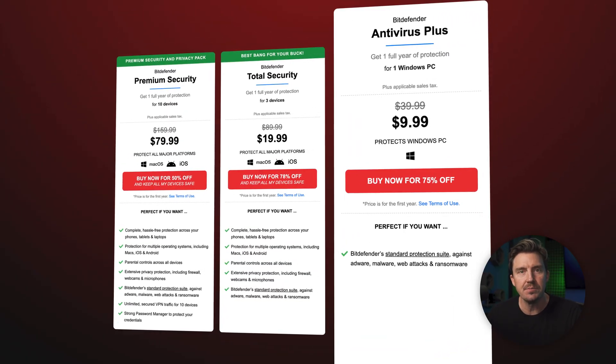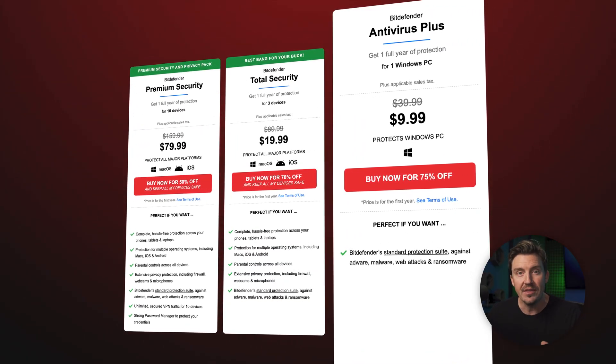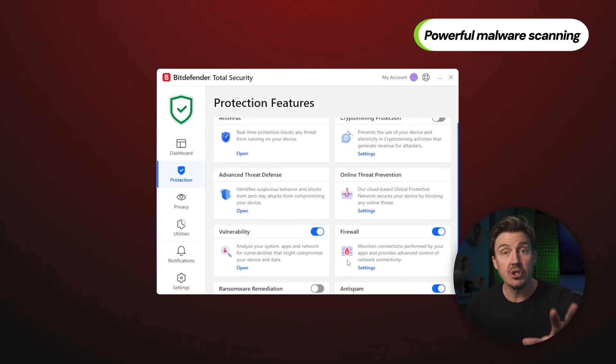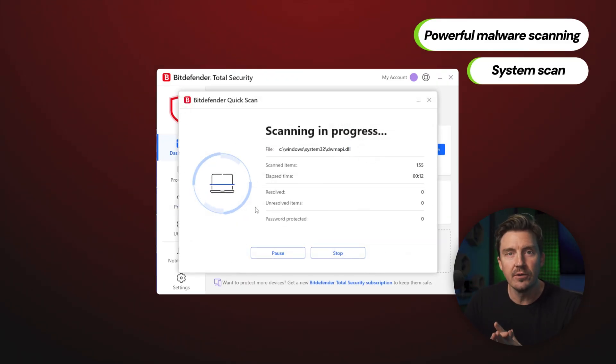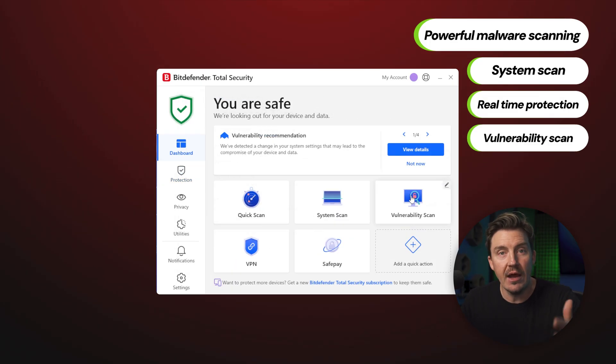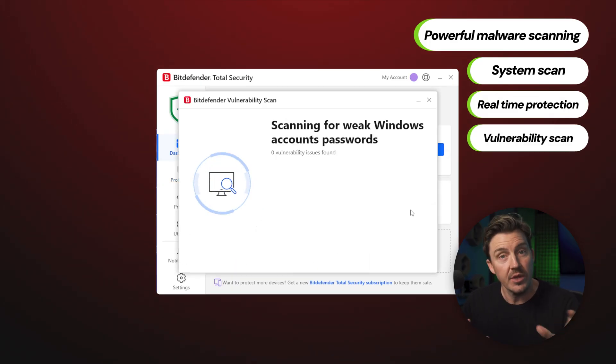The cheapest solution is Bitdefender Antivirus Plus. With it, you'll be protected from all types of malware, adware, ransomware, and so on. The app includes a powerful full system scan, real-time protection, and can even point out vulnerabilities in the system with a special scan.